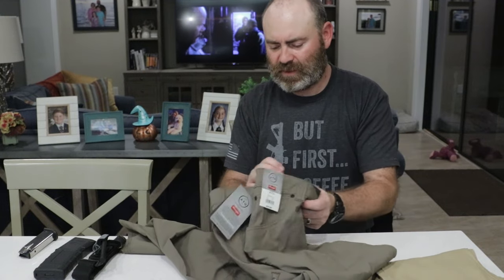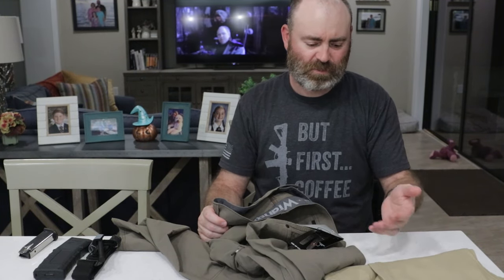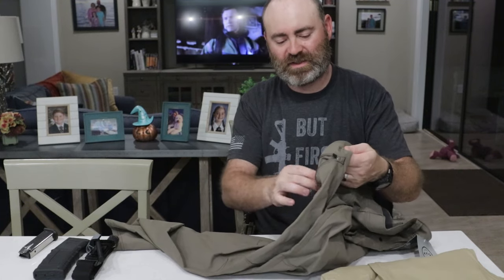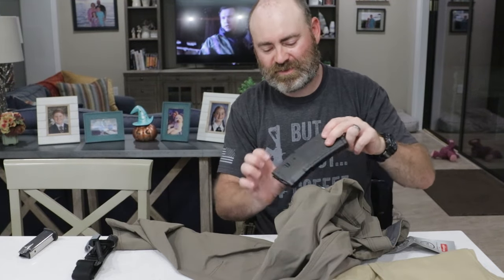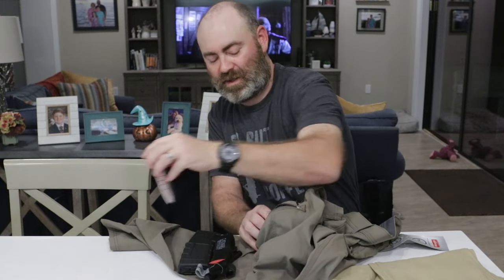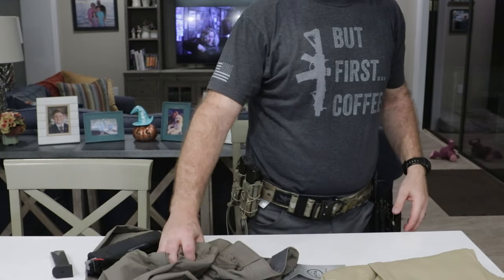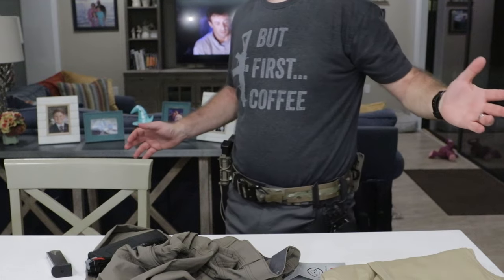They don't have the extra pockets per se. They've got the normal standard pockets and then they've got one zippered pocket here on the side. It's not a cargo pocket, but it'll still fit a rifle mag, it'll still fit a tourniquet, and it'll still fit a pistol mag, no problem. I'm wearing my belt and no issues whatsoever.